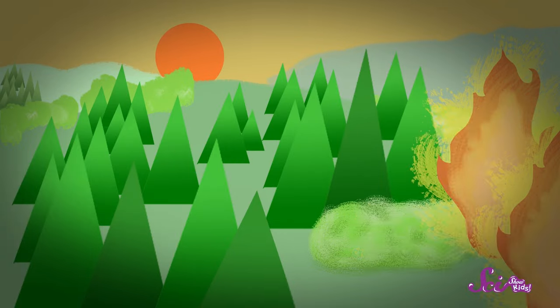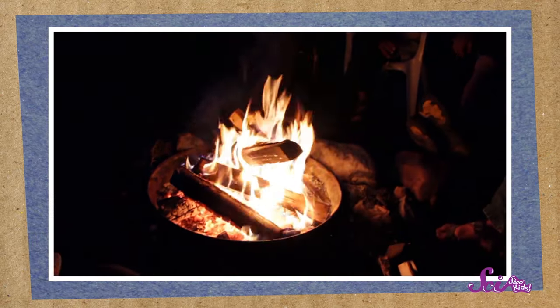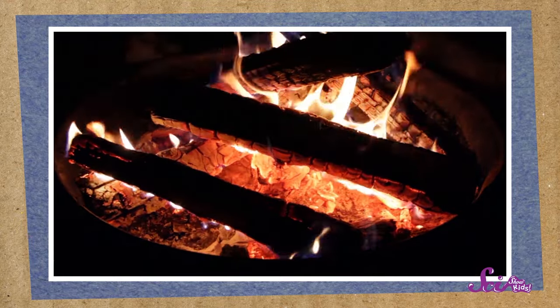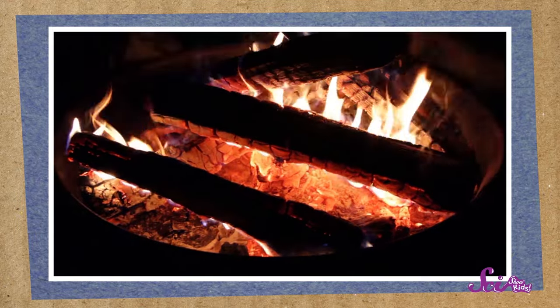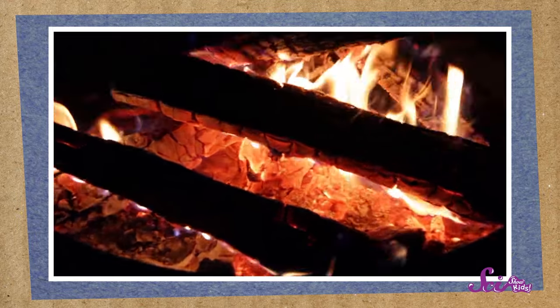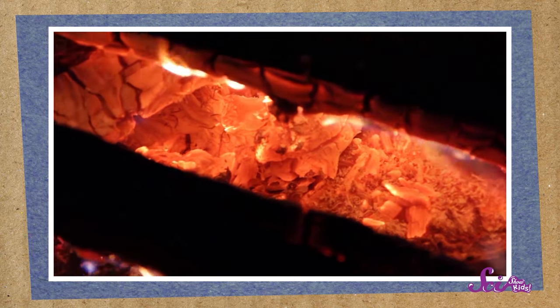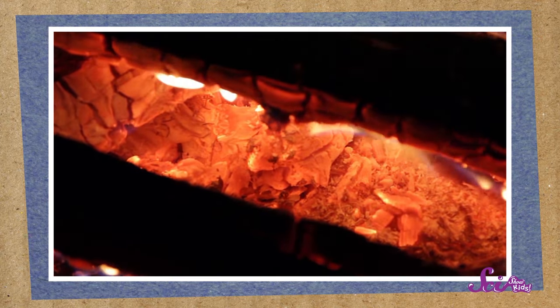But that can take a long time! A faster way that plants can get their food is when a fire comes through, because fire acts a lot like a decomposer. Have you ever watched a fire in a fireplace or when you're camping? Have you noticed that over time, the big logs become smaller and smaller until they've turned into a bunch of black and gray powdery stuff? That stuff is called ash — it's what's left over after a fire breaks down big pieces of wood, and it's basically made of all of the nutrients that were in the wood that didn't burn.